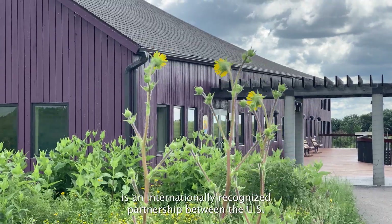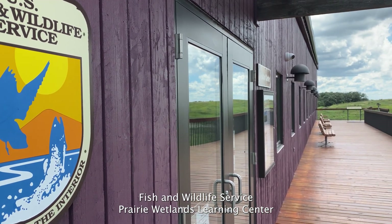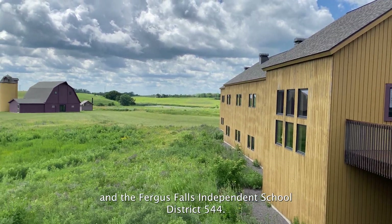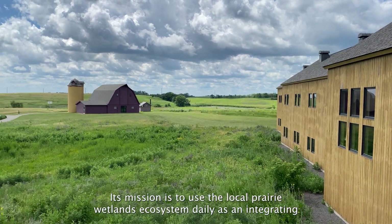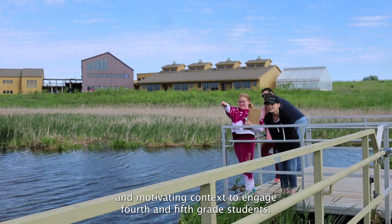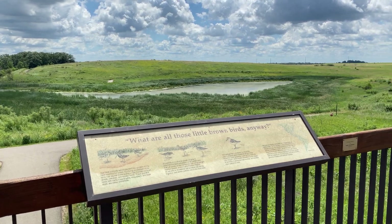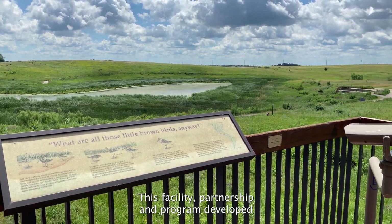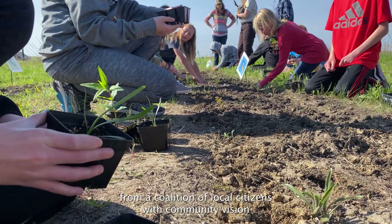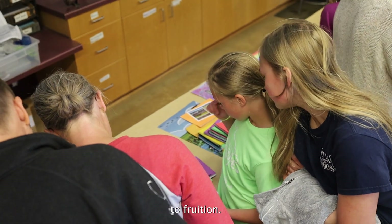The Prairie Science Class is an internationally recognized partnership between the U.S. Fish and Wildlife Service Prairie Wetlands Learning Center and the Fergus Falls Independent School District 544. Its mission is to use the local prairie wetlands ecosystem daily as an integrating and motivating context to engage fourth and fifth grade students. This facility partnership and program developed from a coalition of local citizens with community vision who applied grassroots efforts to nourish that vision to fruition.